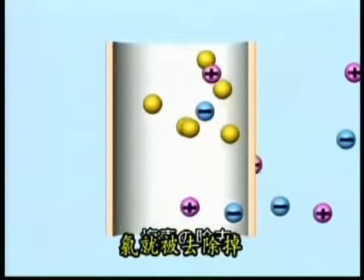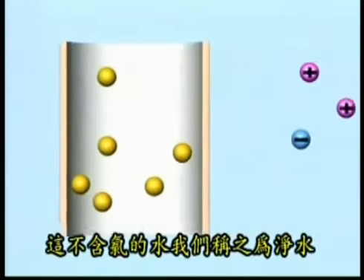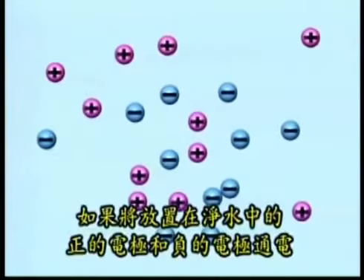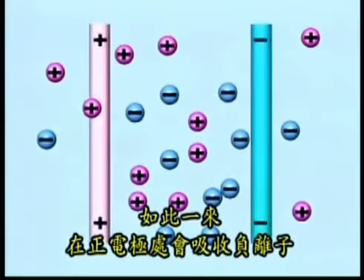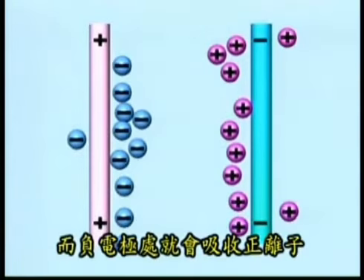First, the water is filtered from contaminants. Then it goes through a platinum-plated electrolysis chamber, in which the water is ionized and is divided into two types of water: alkali and acidic.